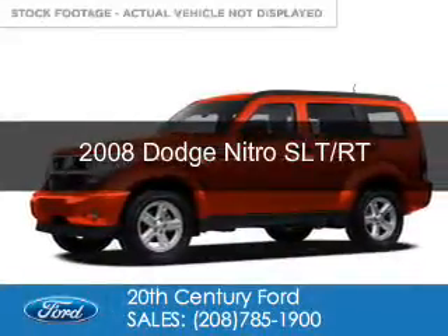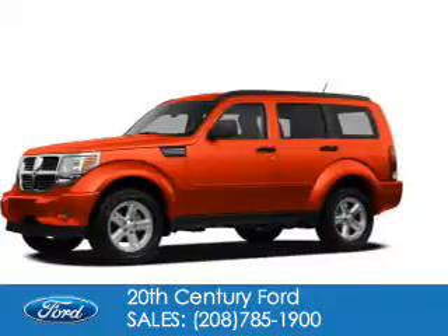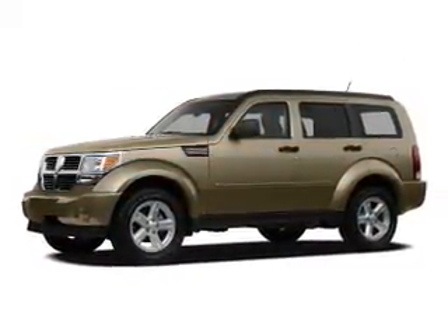This is a used 2008 Dodge Nitro. Grab life by the horns. It's powered by four-wheel drive, a 3.7 liter, six-cylinder engine,